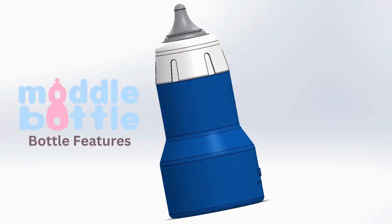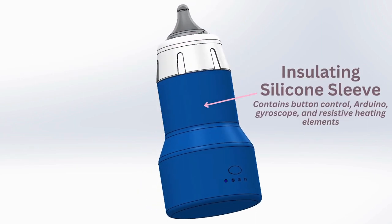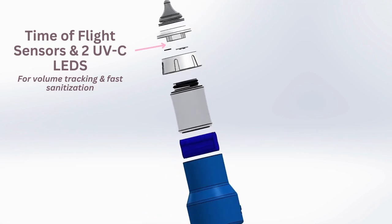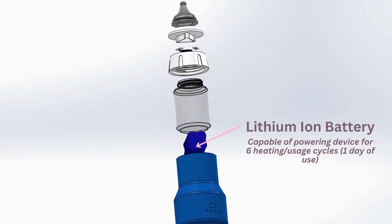Although time-consuming, these physician-recommended steps are vital for your baby's healthy development. Which is why we developed the Model Bottle, an innovative smart baby bottle that combines all of these functionalities into a single device, making infant feeding faster, safer, and easier. It's a game-changer, especially for busy parents who want to provide the best care for their babies without juggling multiple feeding tasks at once.